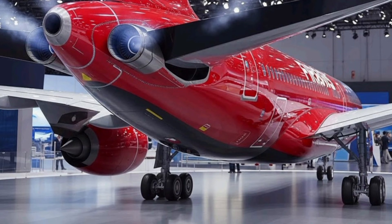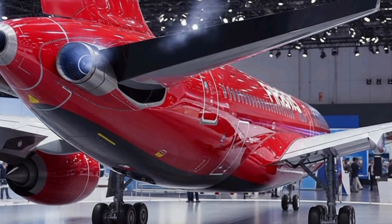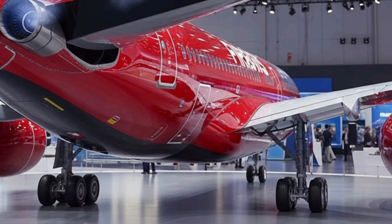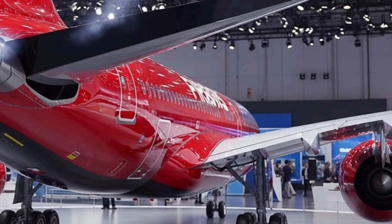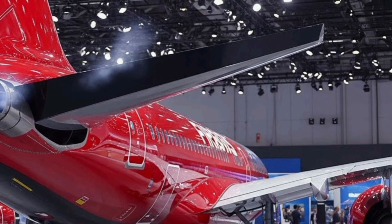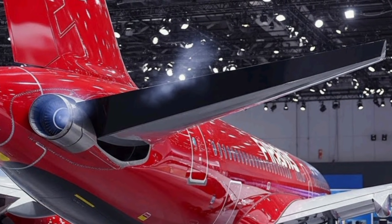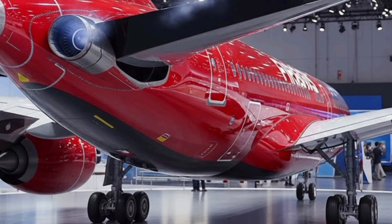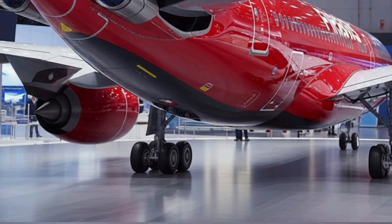Another big highlight of the Airbus A328 is its advanced cockpit system. Pilots will benefit from an AI-supported flight deck that assists in navigation, weather analysis, and predictive maintenance. Instead of reacting to problems, the jet identifies potential issues early and alerts the crew, making every flight safer and more efficient. Digital screens replace traditional panels, giving pilots a more intuitive interface that reduces workload.